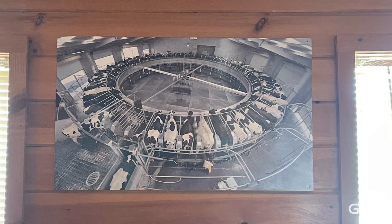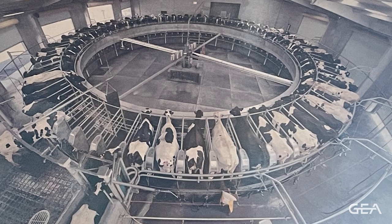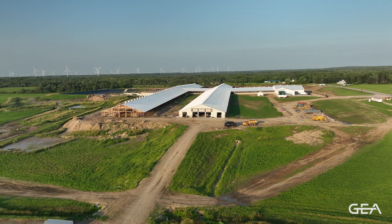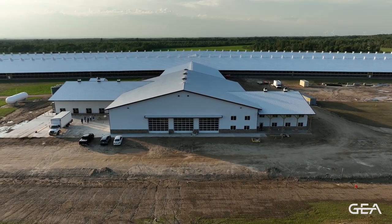Vincent Bilo and I met in 2015 to start planning for this new project. One of the things he asked for was a picture of a rotary parlor to put on his office wall as a vision for all employees to see the future of what Bilo Farms wanted to become. Flash forward to 2021, talking through the numbers and the vision of the farm, the decision was made to build a greenfield 4,500 cow site. Construction started in April of 2022 on this new milking center along with two 2,000 cow free stall barns.